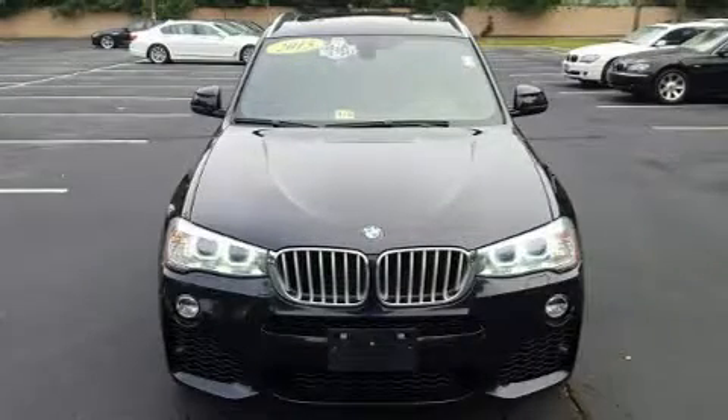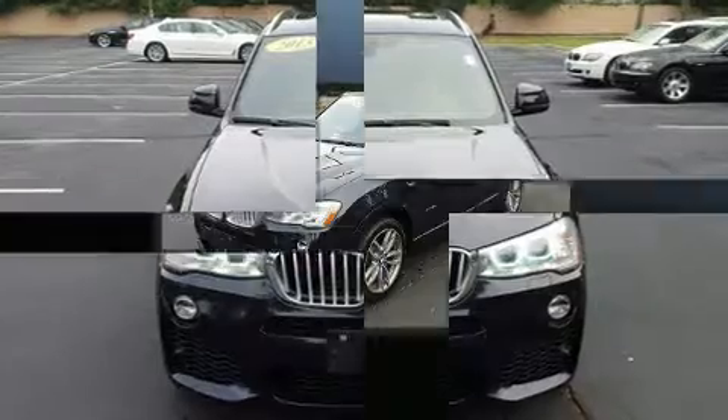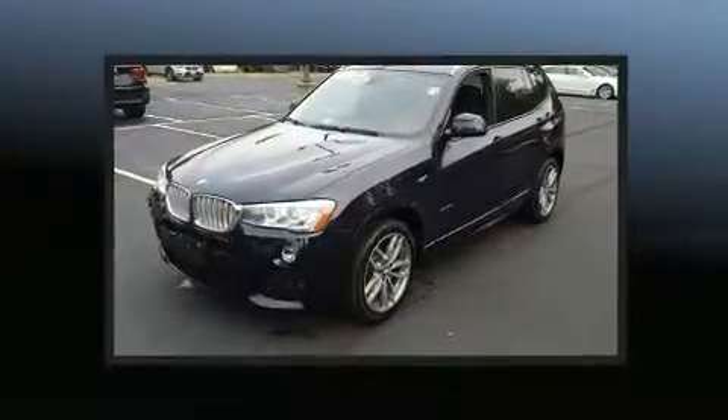Treat yourself to a test drive in the 2015 BMW X3. A turbocharger further enhances performance while also preserving fuel economy.